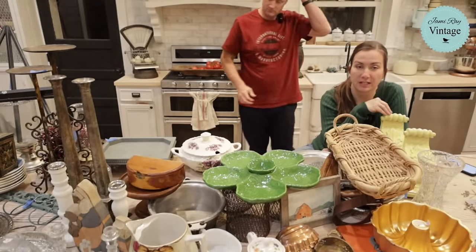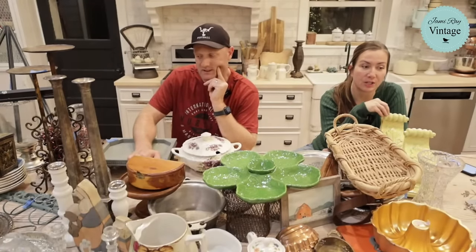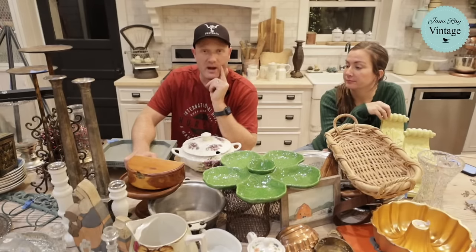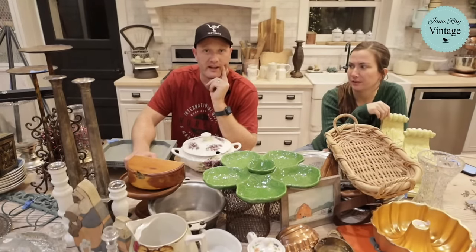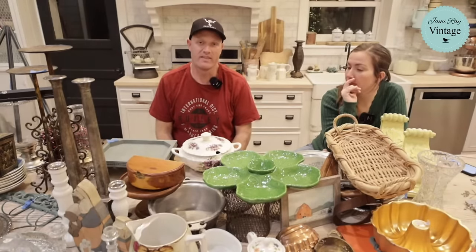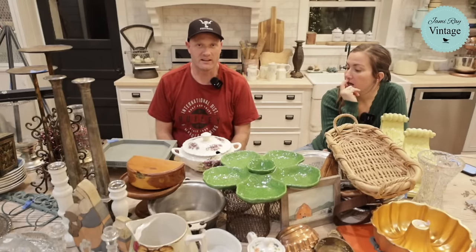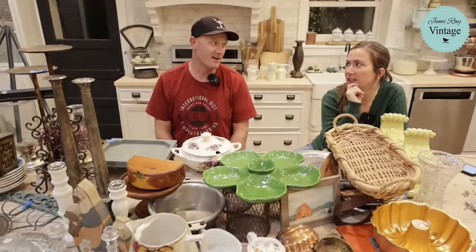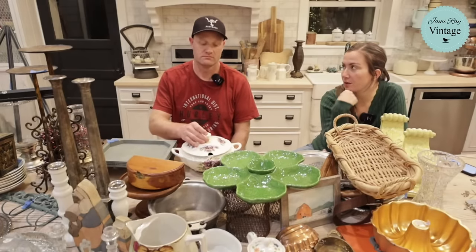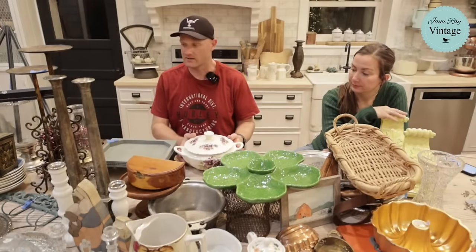Somebody asked how Buttercup is — we actually sold her. She was not pregnant, and we decided to sell her. She went to a new home with more pasture and goat friends, and she's actually with some Angus cows right now. The gal who got her has a neighbor with Angus cows and a bull, so she can go into heat more often being around them. She's going to live her best cow life.